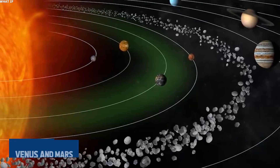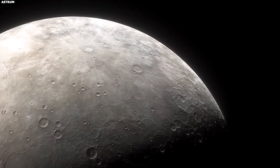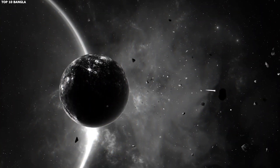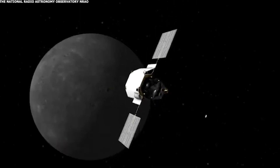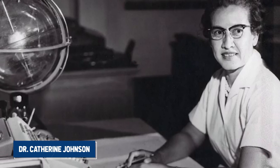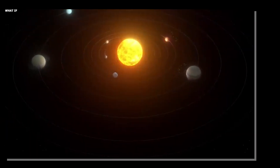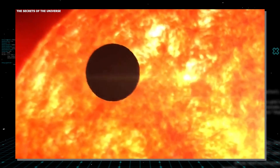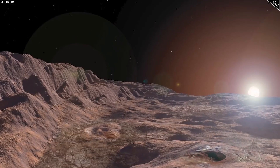Now let's talk about another one of Mercury's shockers — its magnetic field. Unlike Venus and Mars, which don't bother with global magnetic fields, Mercury decided to flex a bit of magnetism, though it's only 1% as strong as Earth's. But that's still impressive for a planet that's barely rotating. NASA's Messenger mission stumbled on this discovery, and scientists, including Dr. Katherine Johnson, were left scratching their heads. Then things got weirder — Mercury's magnetic field isn't even centered. It's offset by about 20% of the planet's radius, almost like Mercury couldn't make up its mind where to place it. This feature might be due to its crust's varying thickness, messing with heat flow from its core.